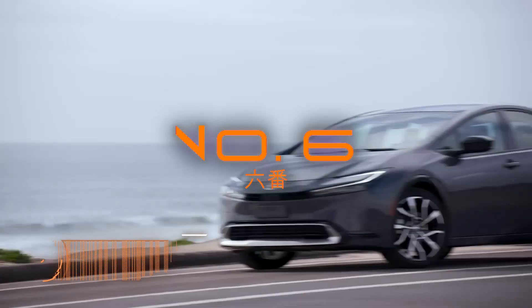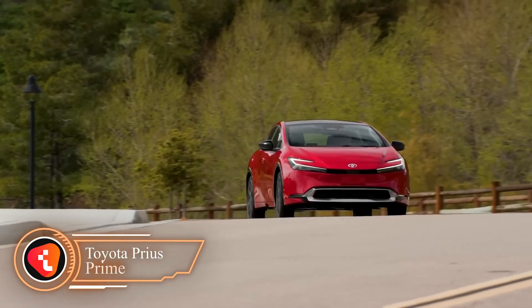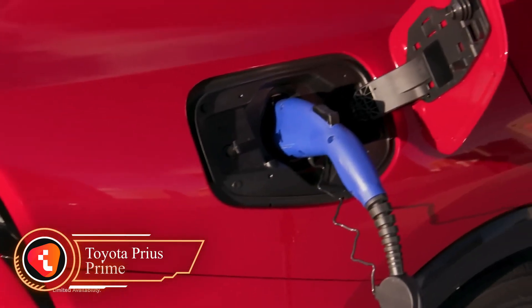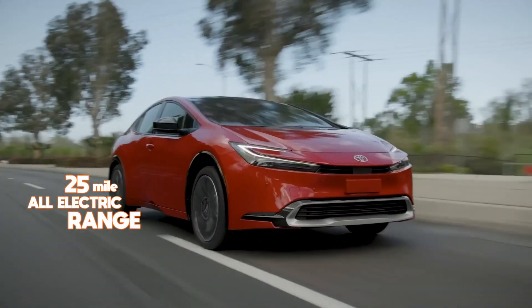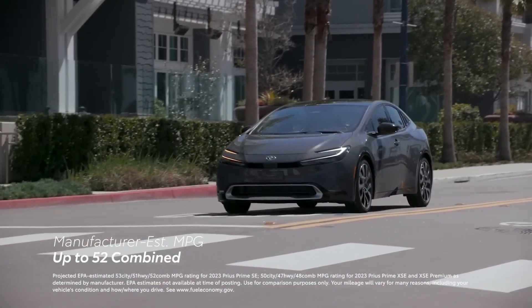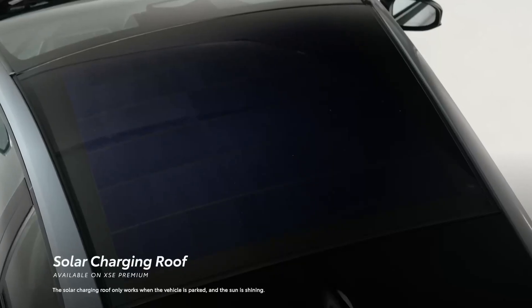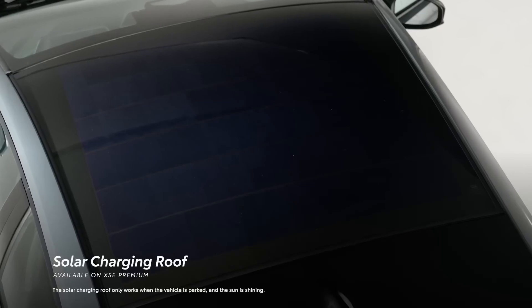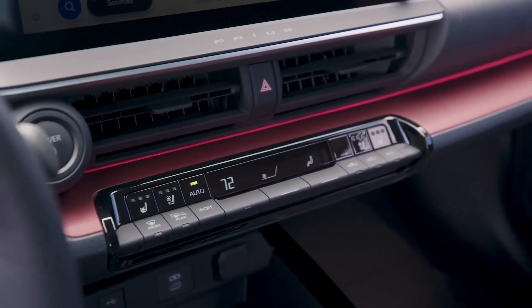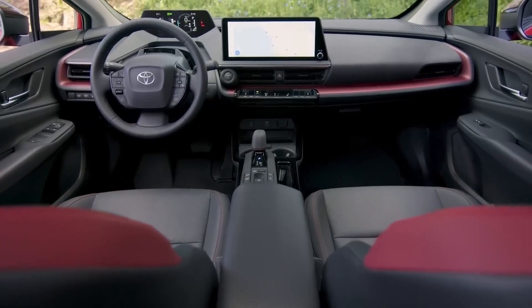Number 6: Toyota Prius Prime. Next up is the recently released 2023 Toyota Prius Prime, which offers both hybrid and electric driving options. The car has a 25-mile all-electric range and a fuel efficiency rating of 54 miles per gallon. One of the most exciting features of the new Prius Prime is its available solar roof, which can generate enough electricity to power the car for up to 3.5 miles per day. The solar roof also comes with a built-in battery that stores the generated energy for later use.